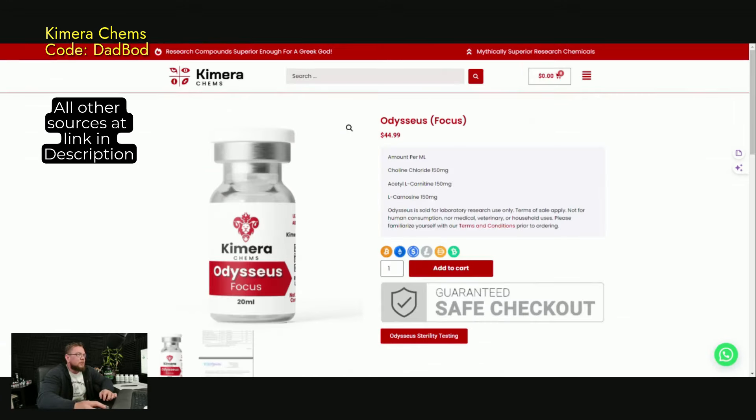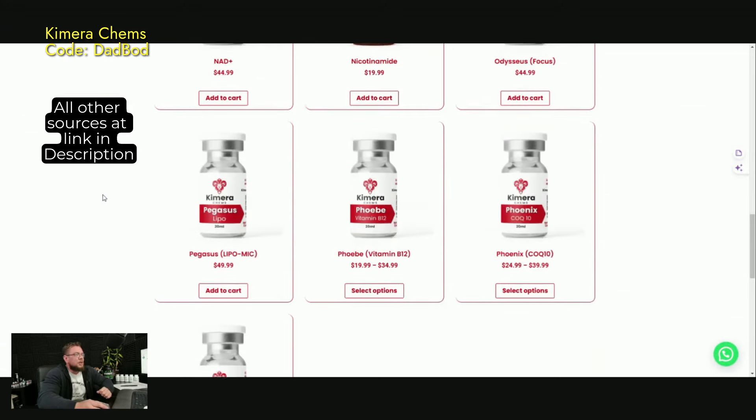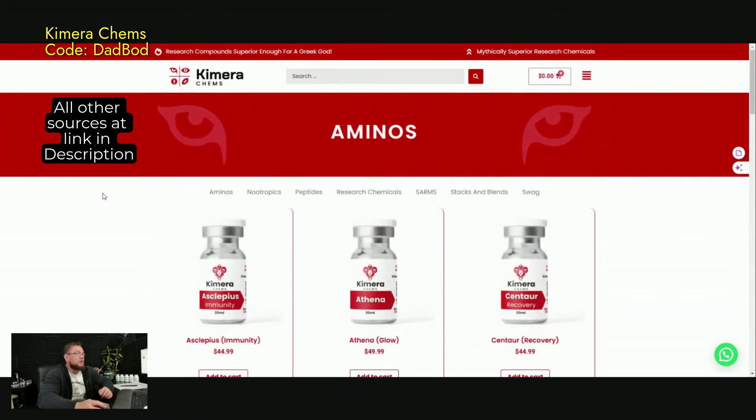Let's check out this one. It's choline, acetyl L-carnitine, and L-carnosine. So like I said, they have a huge selection of different blends, especially on the aminos. Hope you guys liked that website review.